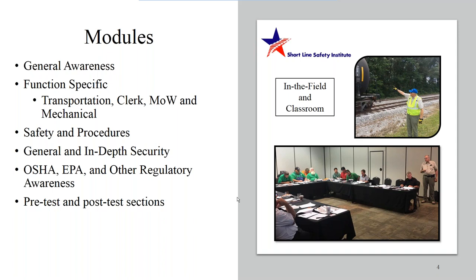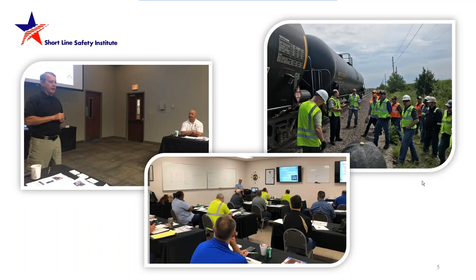On the right side we have a couple of pictures. We have a shot of us in the field — Hank Cox pointing at a tank car with one of his groups — and just below that a classroom example of one of our presenters guiding the classroom. I'm going to turn it over to some of our experts so you can hear someone else speak and get a little more guidance on what we're looking at here.